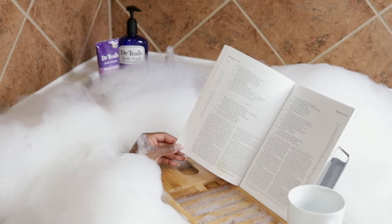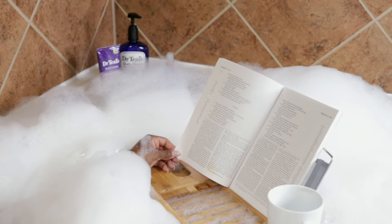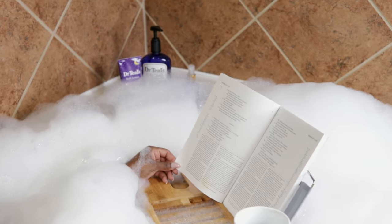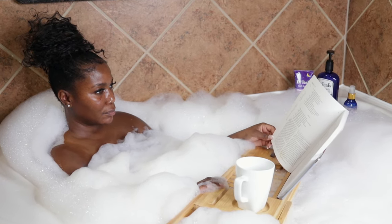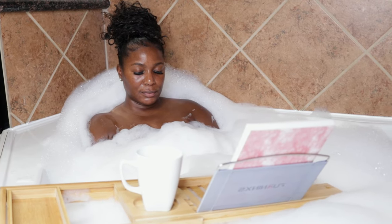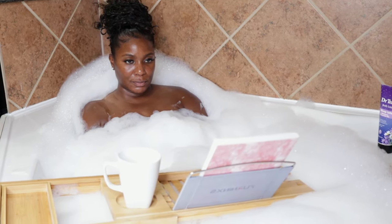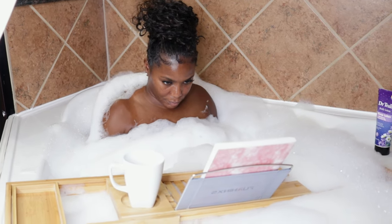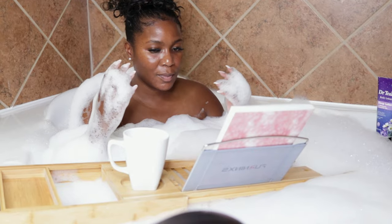There's nothing like taking a nice hot bath. Soaking in the tub is very good for you — it helps to relax you and relieve stress. I like to read some scriptures, meditate, maybe have some hot tea. Sometimes I like to have a glass of wine, but right now I'm just drinking tea and trying to relax a little bit more. I love the bubbles.